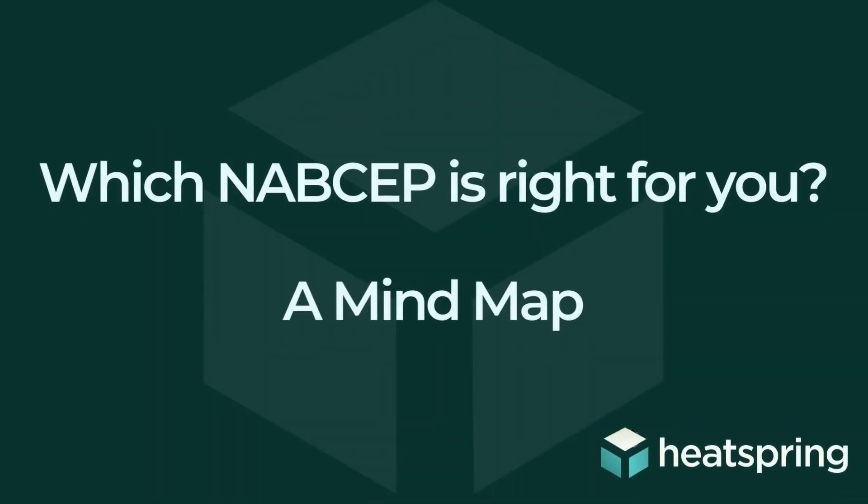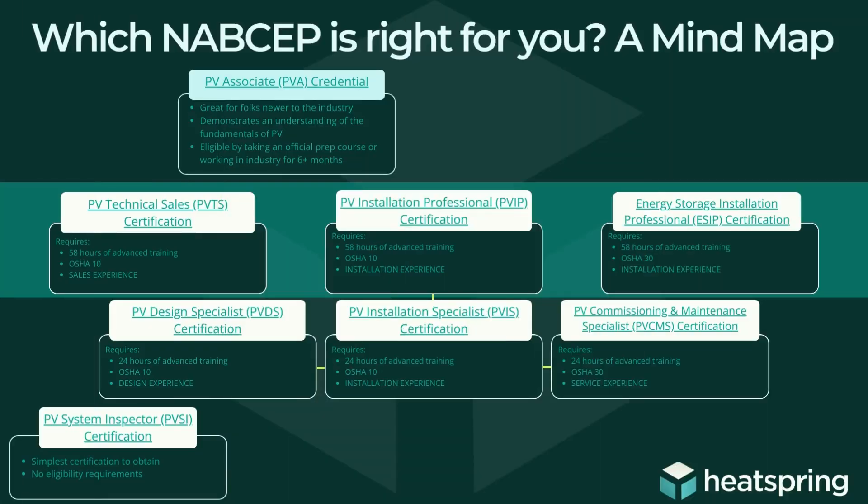In this short video, we are going to walk through which NABCEP certification or credential is right for you. It's a question we get all the time here at Heatspring, and so to help everybody visualize the process a little bit better, we created this mind map. Here is our mind map where you can see all seven professional certifications as well as the one PV associate credential. And that's where we're going to get started.